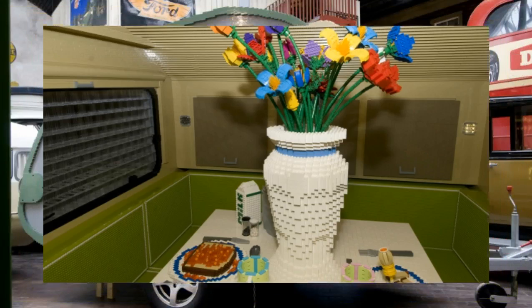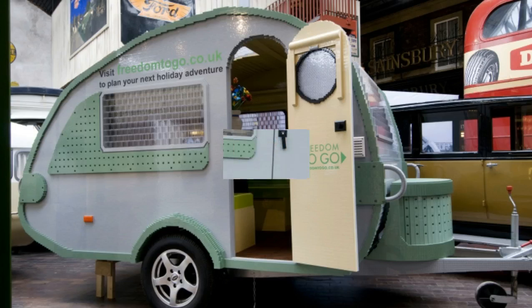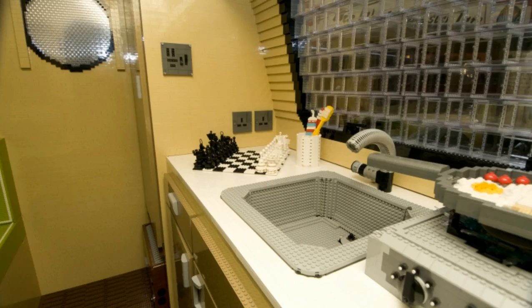There's working lighting, running water, and folding seats. To make it as realistic as possible, there are camping supplies and a LEGO-made meal readied in the plastic kitchen. The two-month build took over a thousand man hours to complete.